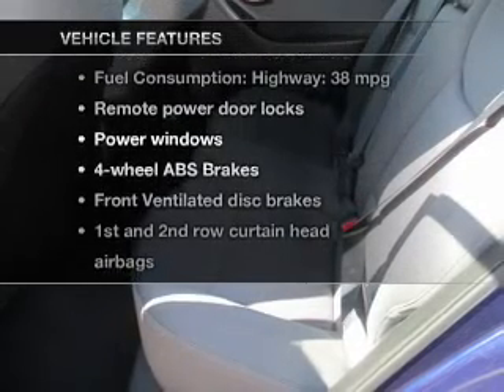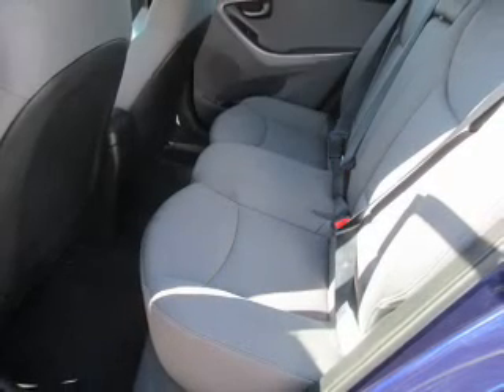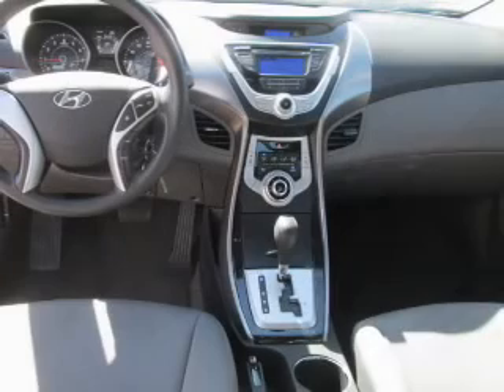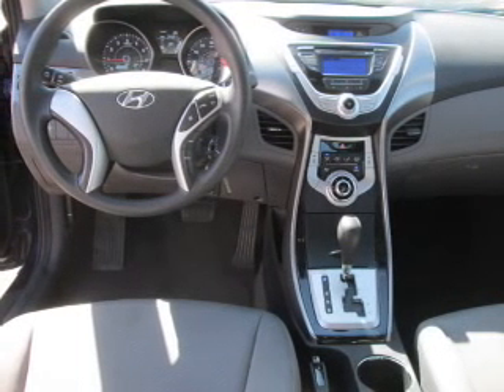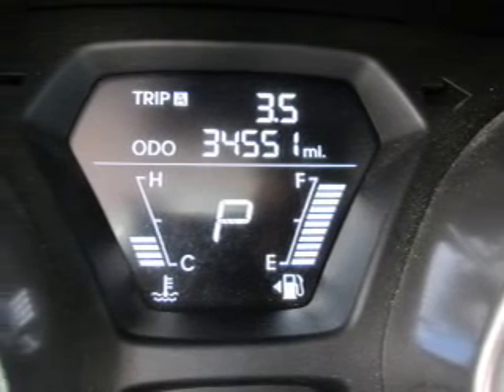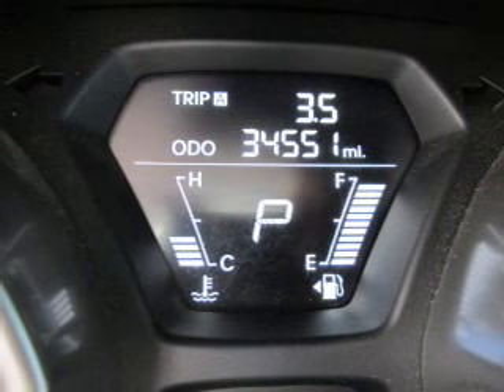you won't want to miss out on the opportunity to own this amazing ride. Keyless entry, power door locks, power windows, cruise control, an AM-FM stereo with a CD player, satellite radio, power mirrors. Call today to schedule a test drive.